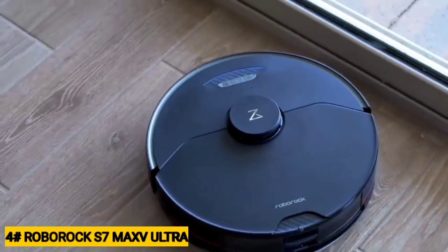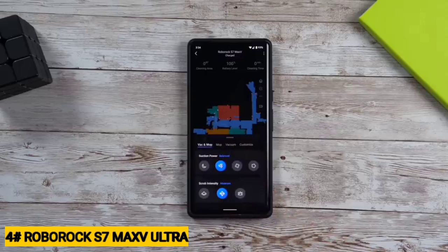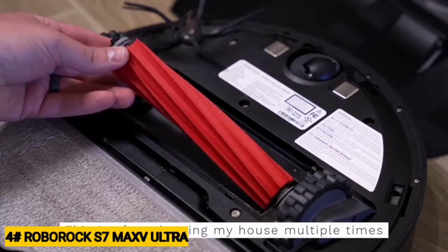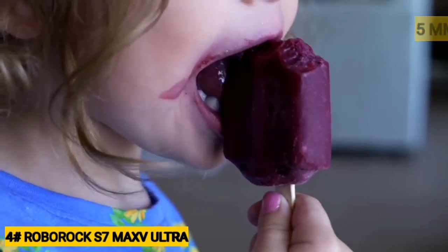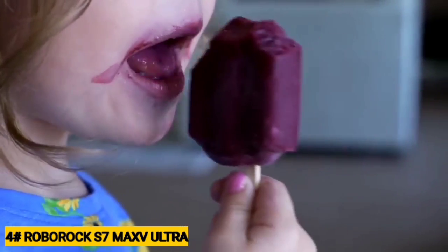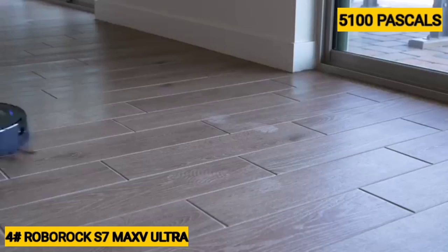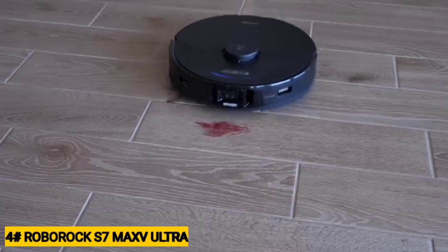Most 2-in-1 robots with a carpet sensor, including the X1 Omni, automatically avoid rugs when mopping so as not to get them wet. Roborock's VibraRise technology goes a step further — when the robot detects carpet while mopping, it raises the mopping plate about 5mm, allowing it to mop your hard floors and vacuum your low-to-medium pile carpets in a single pass. With a maximum 5,100 pascals, the S7 Max Ultra offers some of the best suction power we have seen.